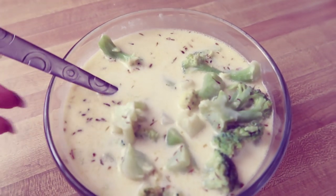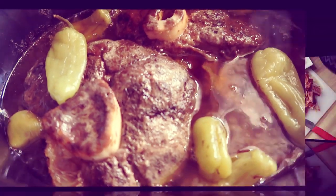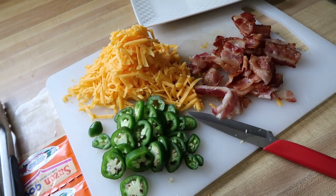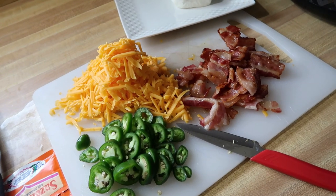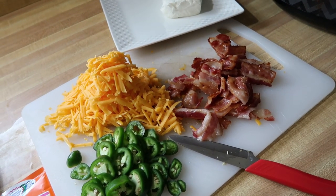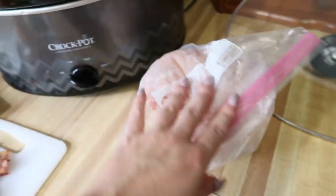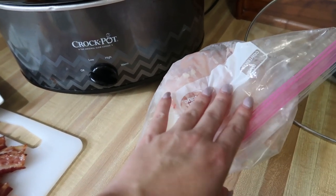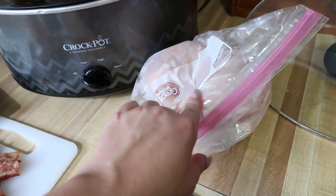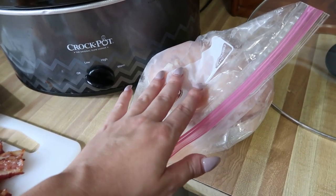Crockpot meal number one is jalapeño popper chicken — very very good. A couple tips: sometimes when you make chicken in the crockpot it can get sloppy and mushy. When I'm seasoning it, I always make sure it is defrosted. I cook it on high for four hours, or eight hours on low, but I don't like for my chicken to get mushy.